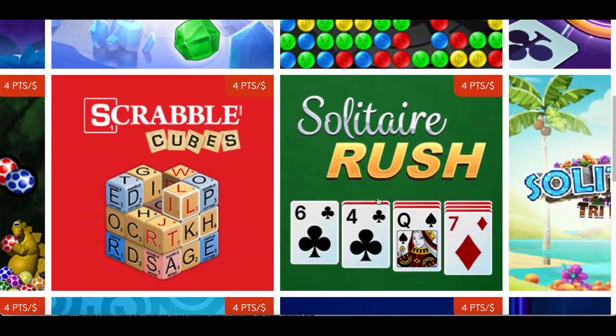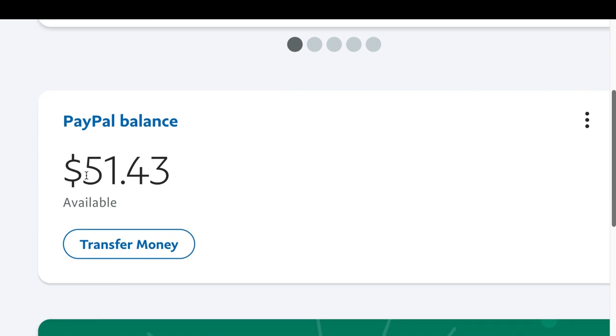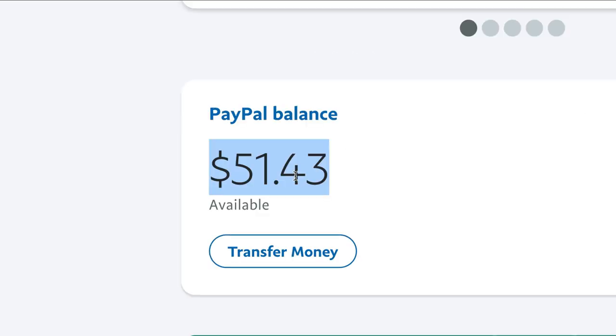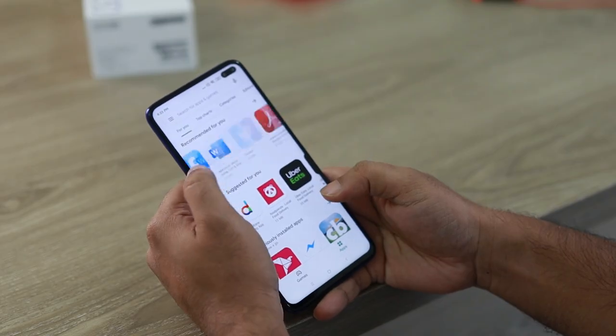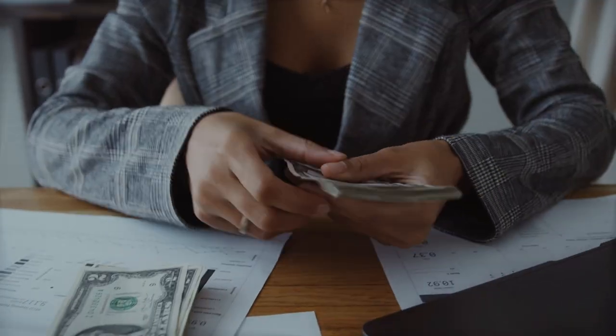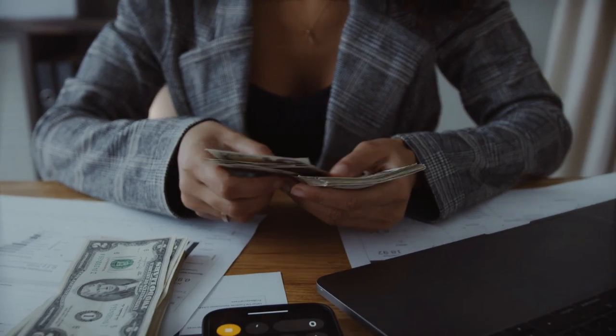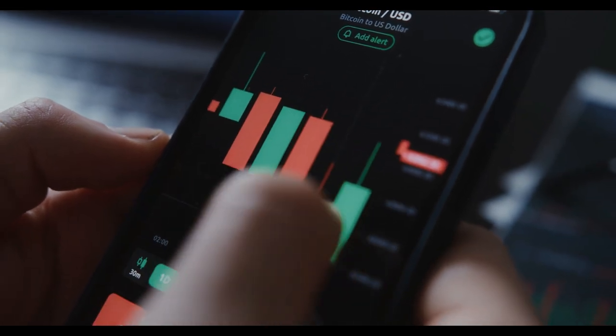Step number one: choose the game you want to play. Step number two: take your shot. Step number three: earn fifty dollars for every game that you play. If you want to earn money by playing games, today I'm going to show you three brand new apps I've never shown on my channel, and I'm going to show you payment proof so you know all of these actually work.